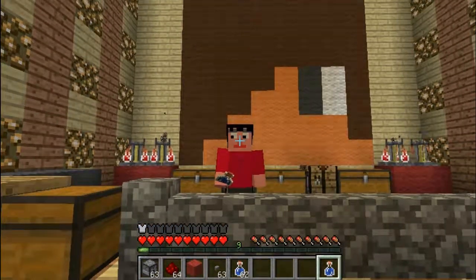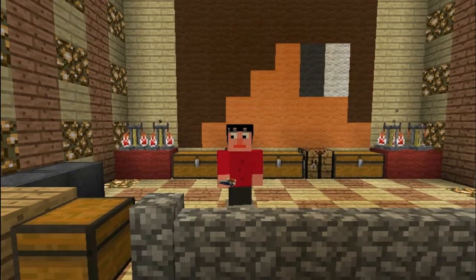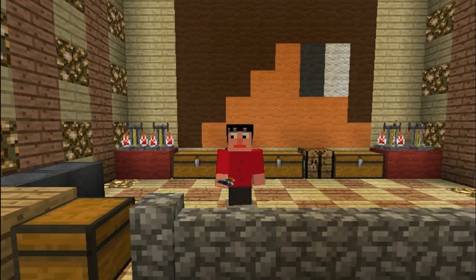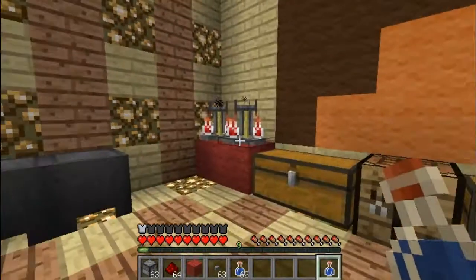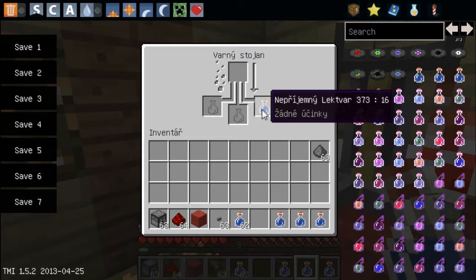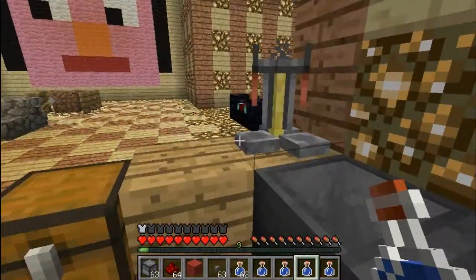A necháme to na 180 stupňů vylouhovat. Já se podívám, jestli už náhodou nemáme první baničku vylouhovanou. Ano, máme nepříjemný lektvar.